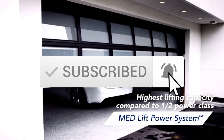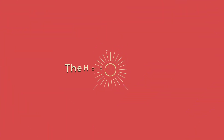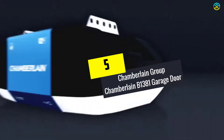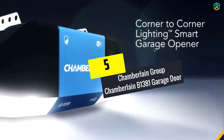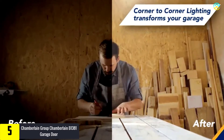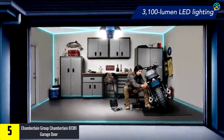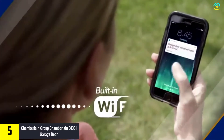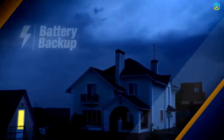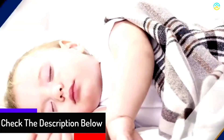Starting at number five, we have the Chamberlain Group Chamberlain B1381 garage door opener. This garage door opener has earned a high reputation owing to the immense security, durability, and remote access to garage doors available in the market. By choosing this product, you will be capable of viewing the garage in a new light — the presence of 3100 lumens of LED lighting provides the capability for viewing the corners of the garage.